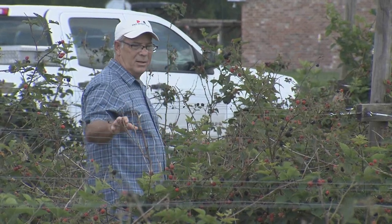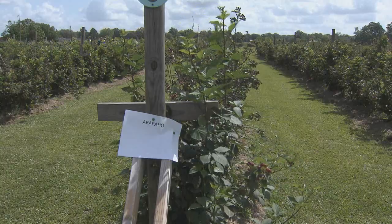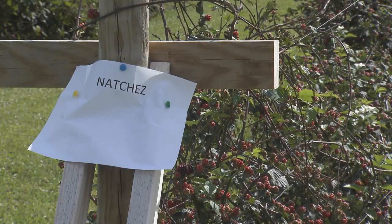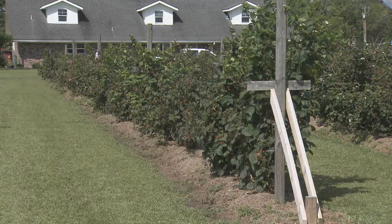What started out as a hobby for Dwayne Myrick and his wife Debbie has turned into many rows of blackberries of different varieties. He says: 'I watched a YouTube video about growing blackberries and said that looks like fun. I thought I was going to plant a hundred — a hundred kind of ended up being eight hundred.'